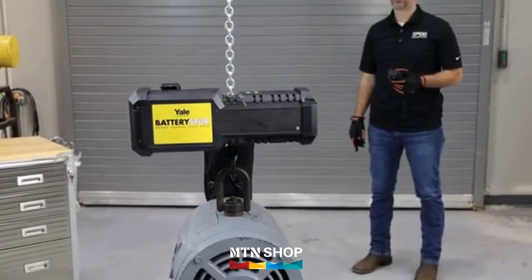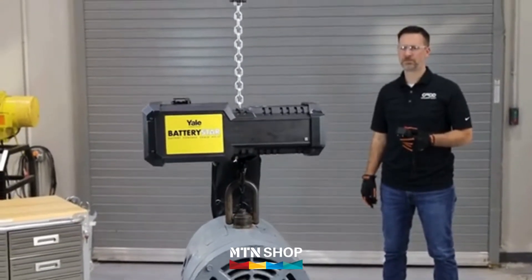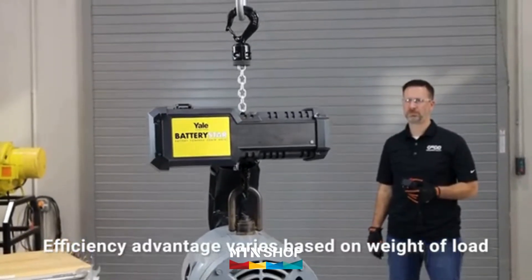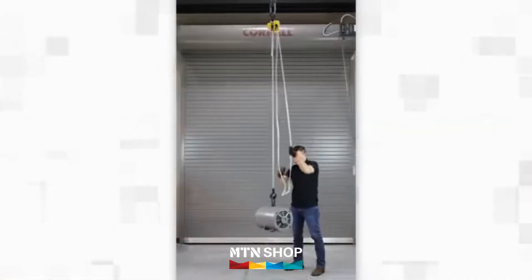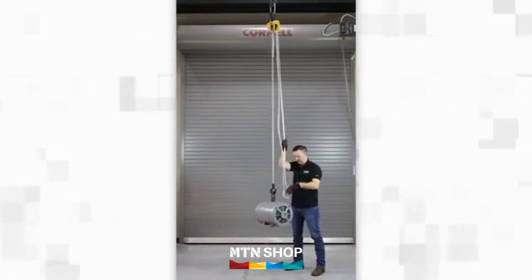The Battery Star features lifting speeds up to 2.4 meters per minute, helping increase operator efficiency by as much as four times compared to using a manual hoist. It also helps reduce operator effort and fatigue as compared to using a lever or hand chain hoist.